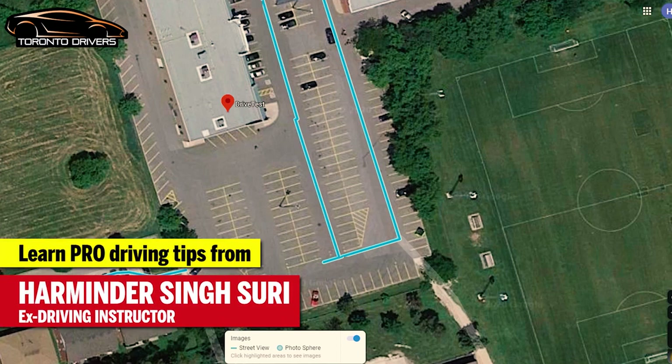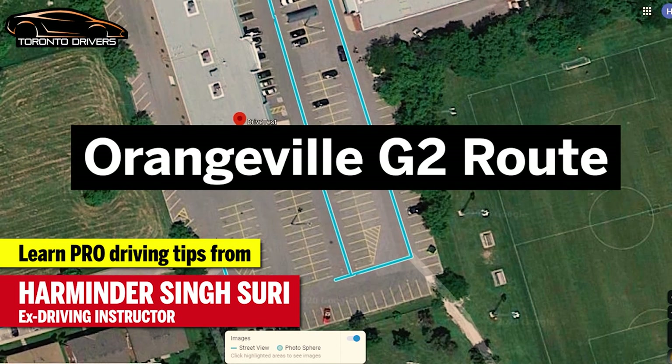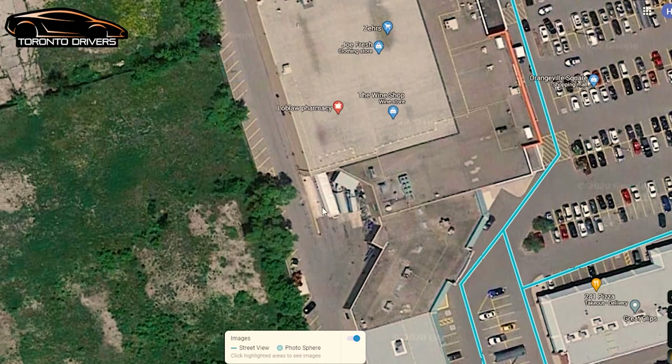Hello everyone, this is Emin Desuri and here's the second route for the G2 drive test at the Orangeville location. After parking here, you want to go out the same way from behind the drive test center.